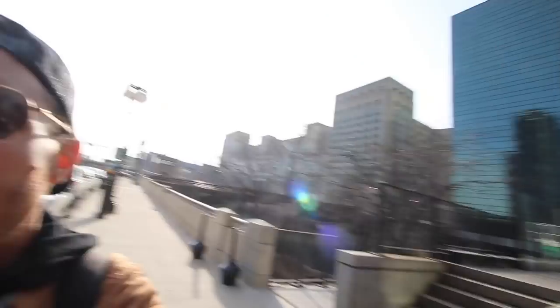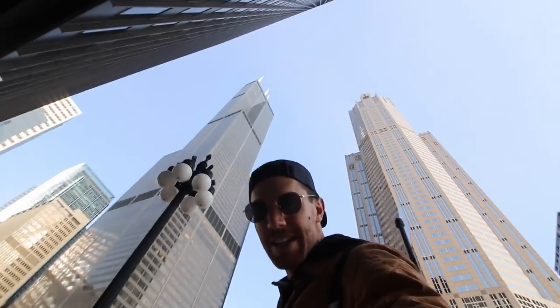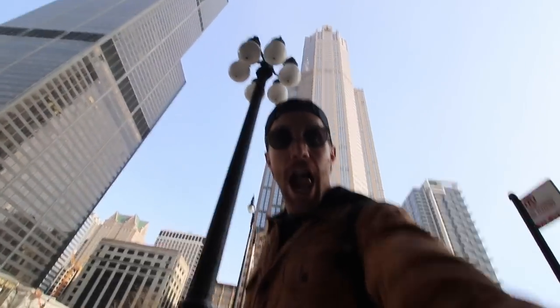It's too beautiful a day not to stay downtown, so we've decided we're going to go to the Sky Deck — or the Ledge, whatever it's called — up at the top of the Willis Tower. If you're from Chicago you're not calling it the Willis Tower, it's the Sears Tower. Look at how high that thing is!